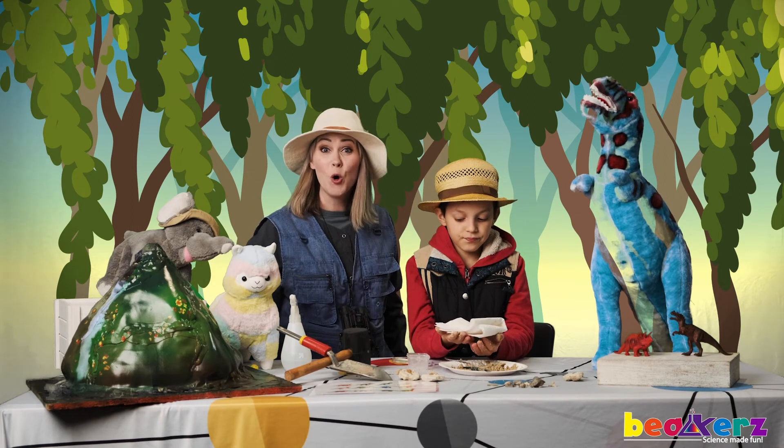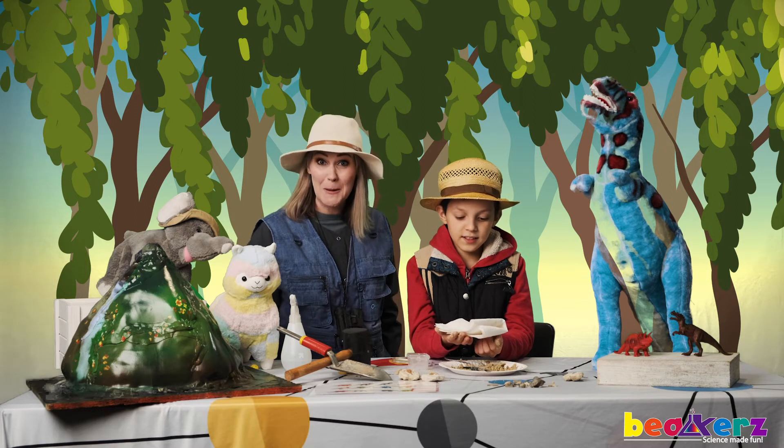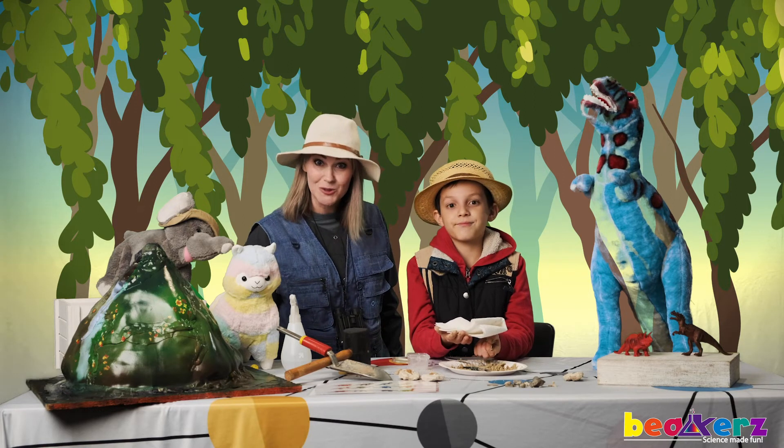Happy digging! I hope you found your treasures. I can't wait to hear about them. I will see you next time in Beaker's Lab. Take care!